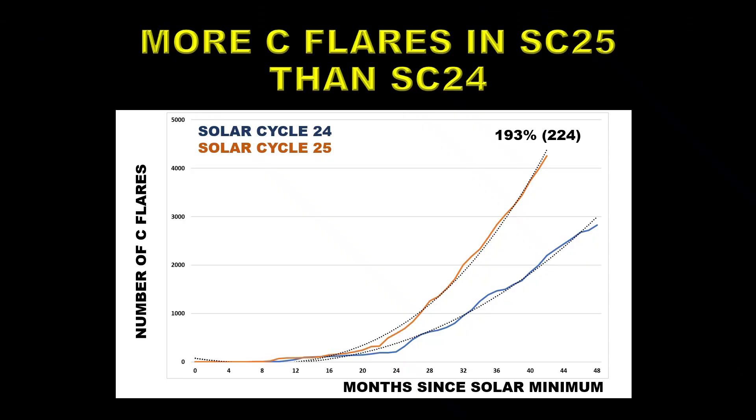If we're going to use flares to determine what the cycle is going to be doing, we should start with C flares because there are a lot of them — the statistics are much better. Solar Cycle 25 is outperforming Solar Cycle 24 by a margin of 193%, which if carried through to solar maximum would imply a peak C flares number of 224 — again a fairly large cycle.